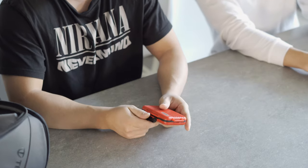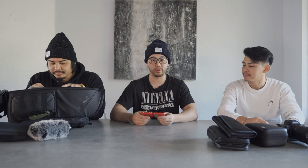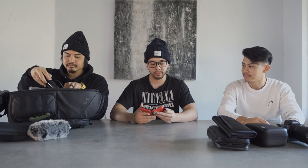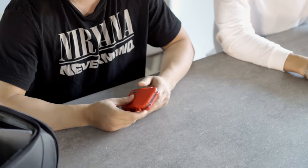Now, memory cards — I've got this case for the memory cards. It's supposed to be waterproof, haven't tested it out, but there's an assortment of memory cards in here. You can't have too much, especially when we're shooting and traveling. We don't want to dump out our memory cards, especially when we're shooting weddings as well.